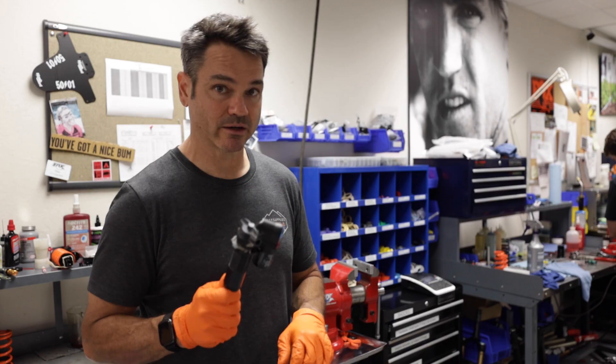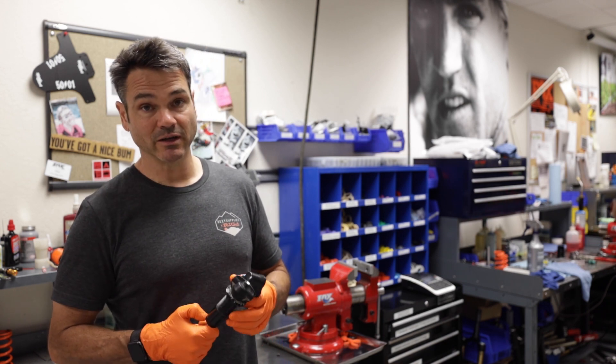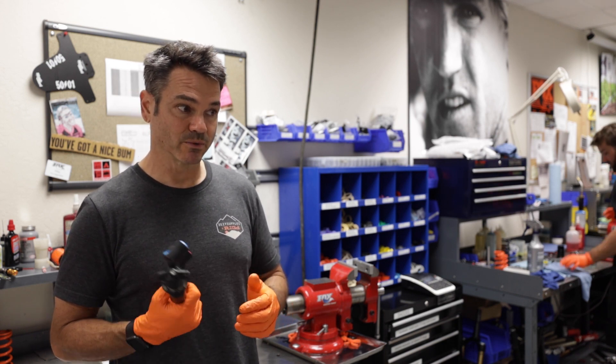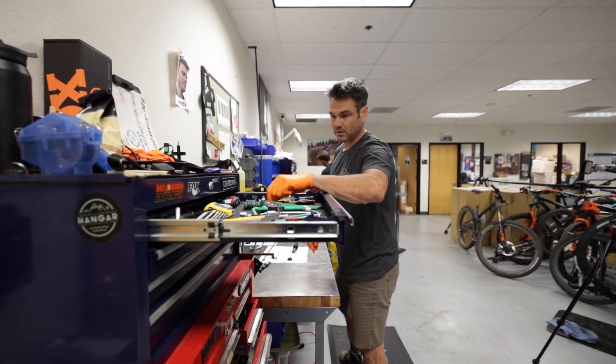Most of the race product that goes to top-level racers — EWS, downhill, cross country, whatever — comes through this office. And most of the development for what we're going to run for those riders happens here.